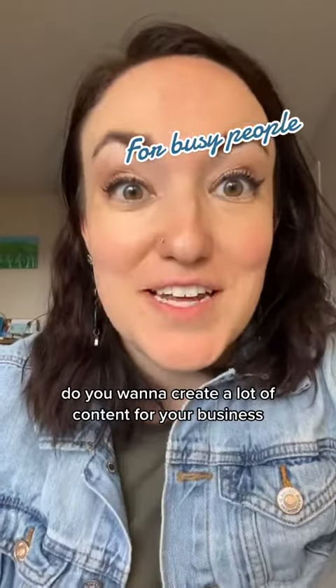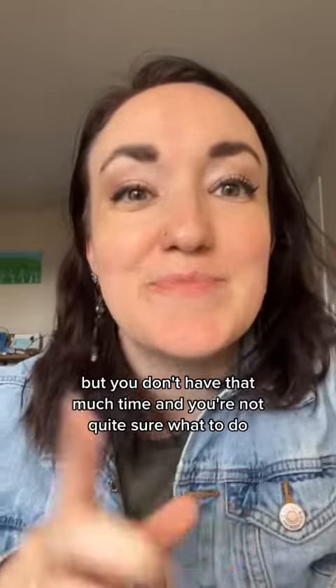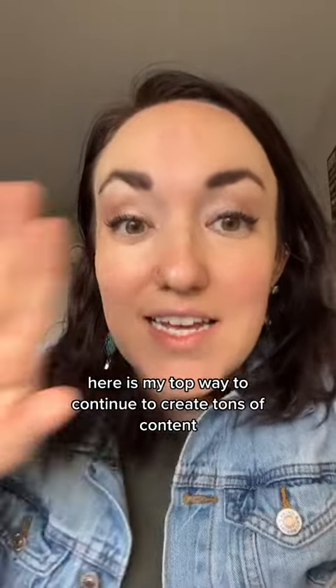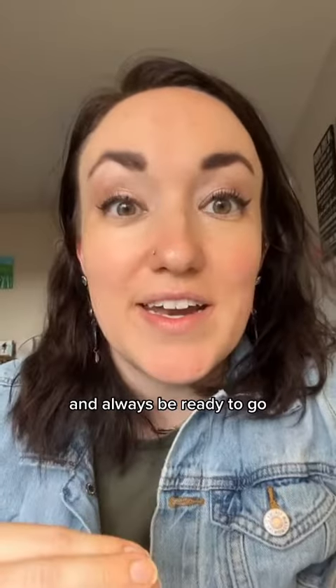You want to create a lot of content for your business, but you don't have that much time and you're not quite sure what to do. Here is my top way to continue to create tons of content and always be ready to go.